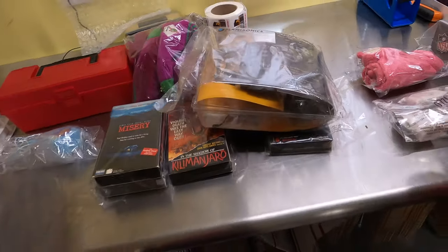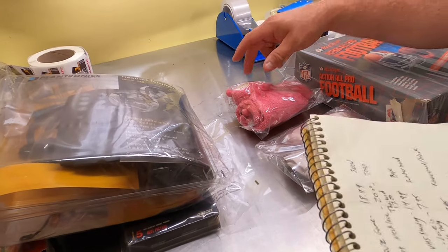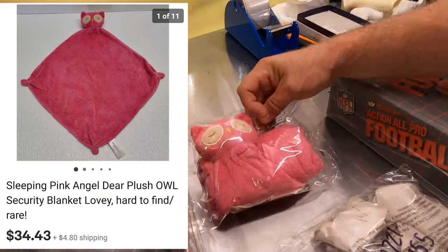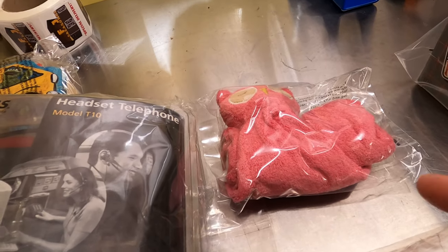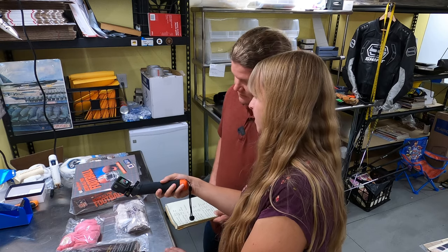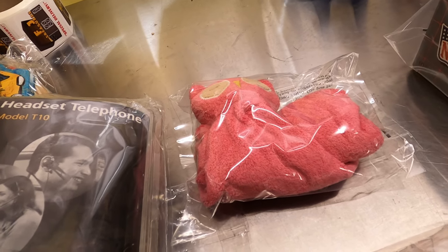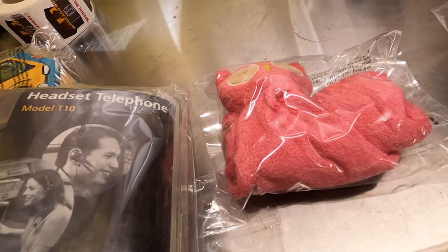We sold another security blanket — a Pink Owl security blanket — for $34.43, and it sold fast. I have no clue why these sell so well, but Janelle sells them all the time. She looks at all security blankets no matter what's on them. Most of the time they're not worth anything, but sometimes she finds one that actually is. To me it's just a little rag, but it blows my mind how they sell.